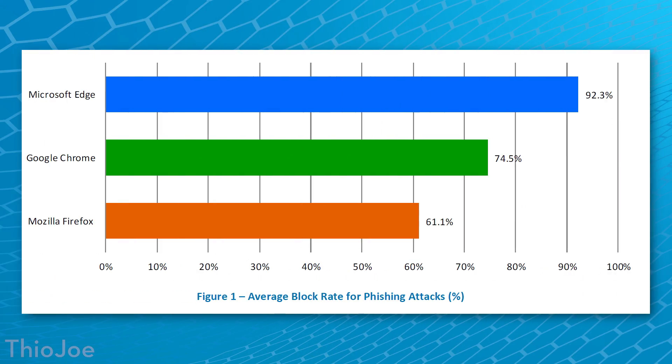Those tests were all for socially engineered malware. Now let's look at the same tests for phishing websites, comparing Chrome, Firefox, and Edge. For overall phishing protection, Edge again won out significantly with 92.3% protection against phishing sites. Chrome was not bad but not as good as Edge at 74.5%, and Firefox was way down at 61.1%.